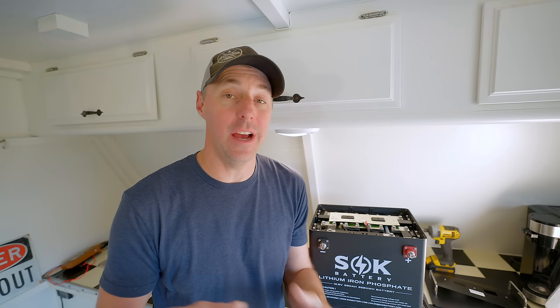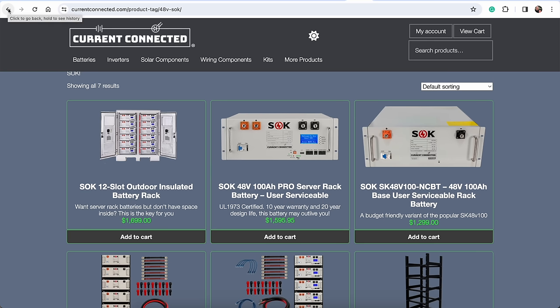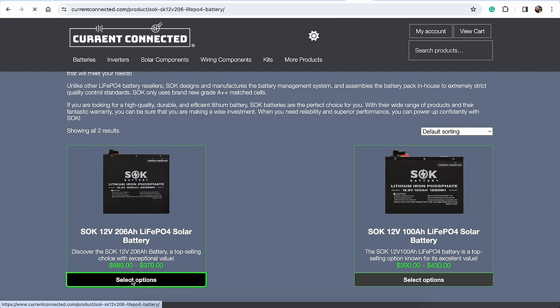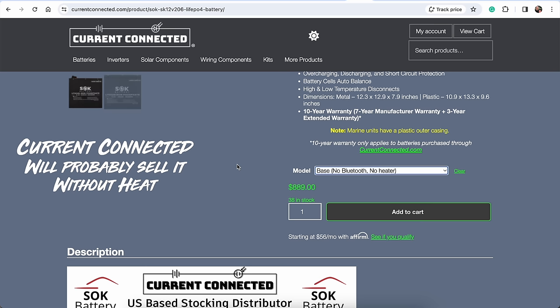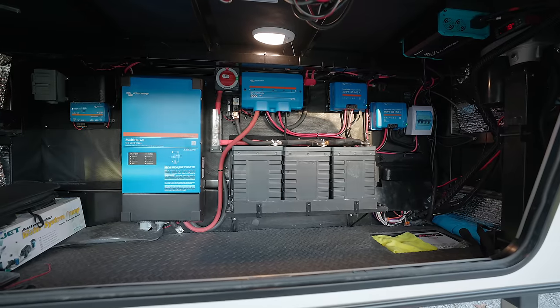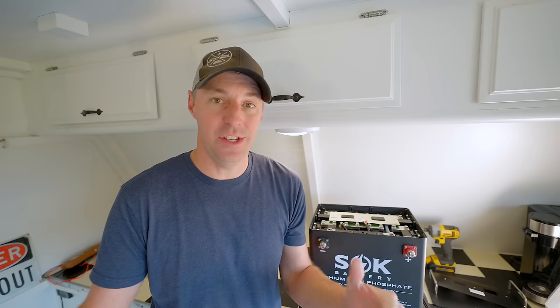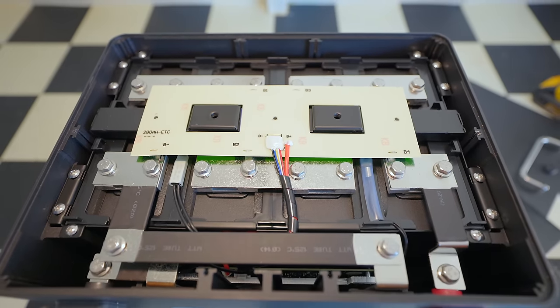If I'm looking to purchase an SOK battery, I look at Current Connected — they're a company in Nevada that sells SOK batteries. If you purchase through them, they'll extend the warranty, which is really nice. The only issue is they don't sell the internally heated batteries — they stay away from that end of the market. I've installed systems that needed internally heated batteries, so it's nice to have those options. Personally, I prefer designing the system with an enclosure that handles temperature without internal heating, but not every situation is the same.